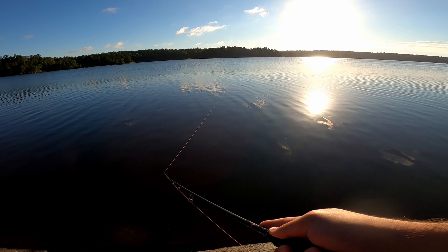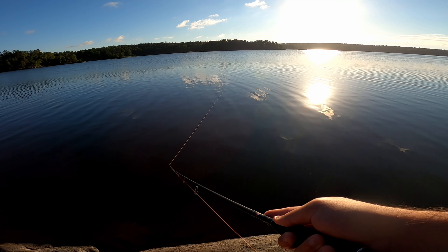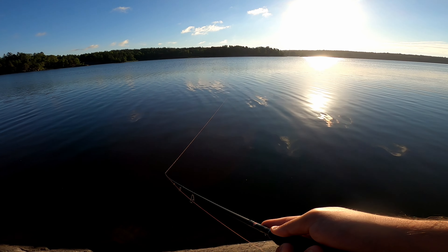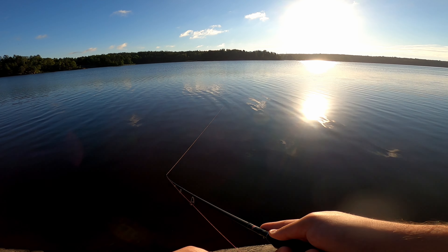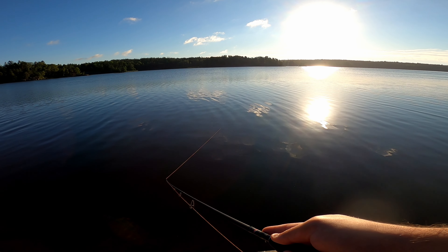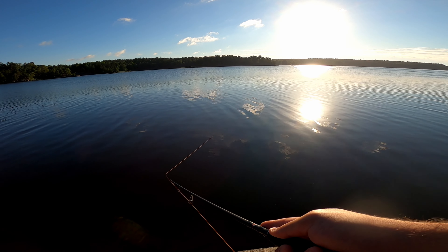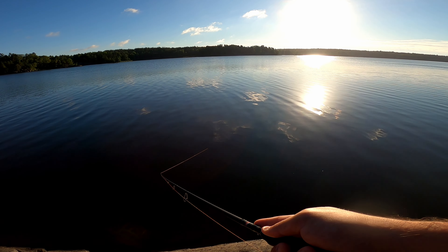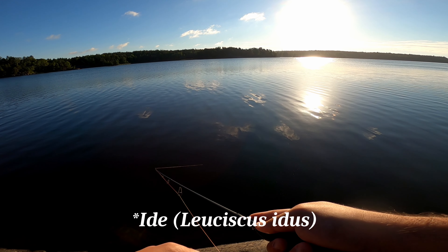I tend to just reel it in slowly. I've caught perch with this bait, I've caught pike with this bait, and I also caught — I don't know what it's called in English, but in Swedish it's called an 'eid' — I've caught one with this bait as well.